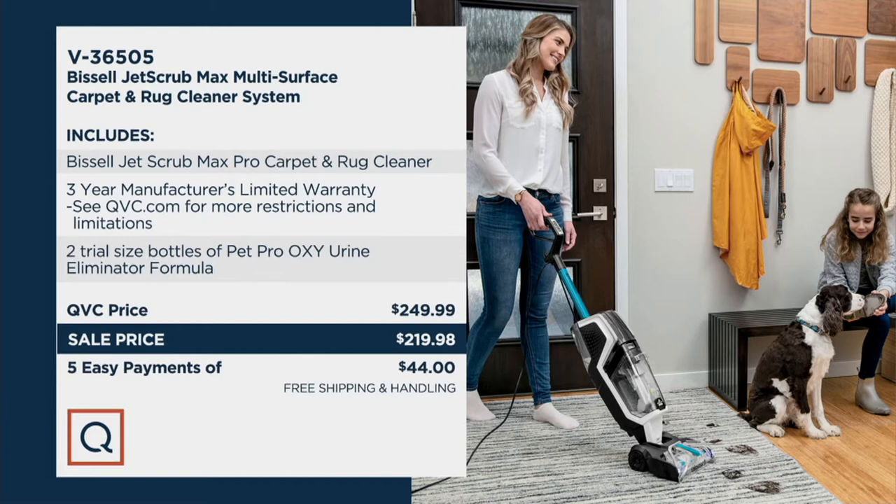Usually this is $249, so you're saving $30, which is real money. The first easy payment of $44 gets it home for you, with four more after that. Try it out — if you don't love it, go ahead and send it back within 30 days, no questions asked.